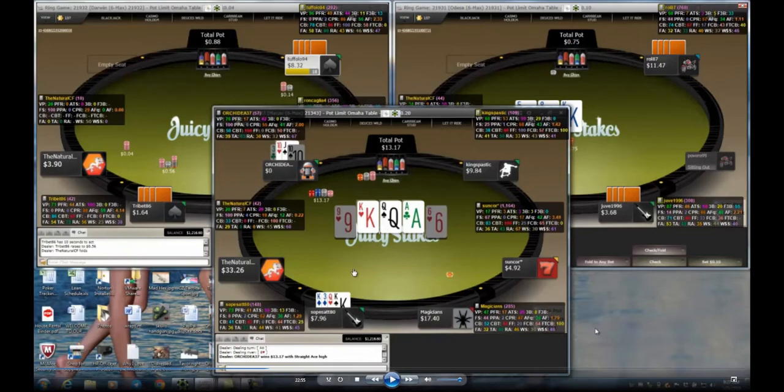If I'm getting a lot of action on a board like this with top set, I'm probably going to give it up against anyone who seems decent. I might play it through against King Spastic, but against most players this board is so wet — they can have a flush draw, a made straight, or both. With just top set I have no way to improve other than to hit a full house. He probably overplayed this hand and paid for it.